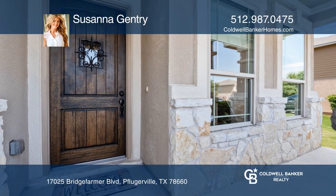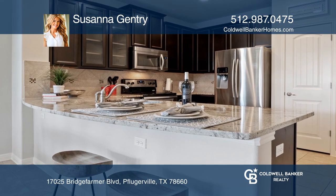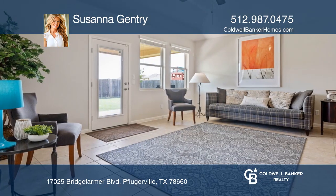You'll love this condominium with a modern kitchen featuring stainless steel appliances, tile backsplash, and granite countertops. The kitchen flows to the breakfast and living areas.